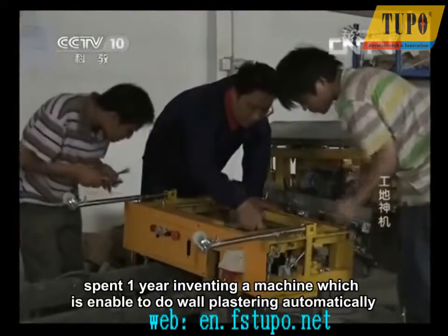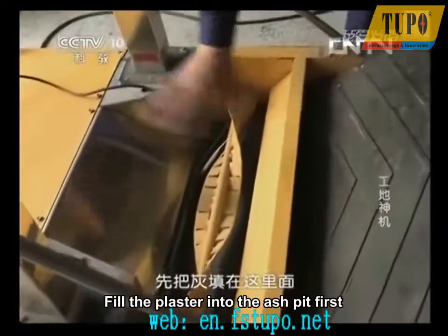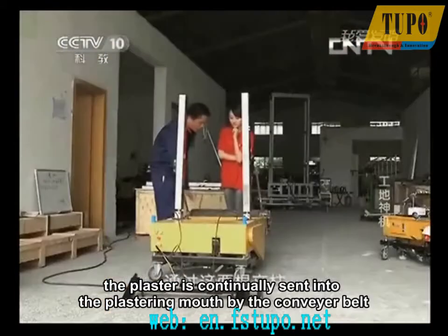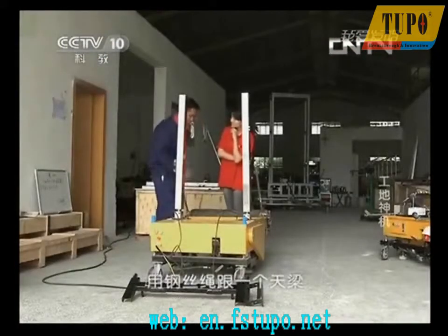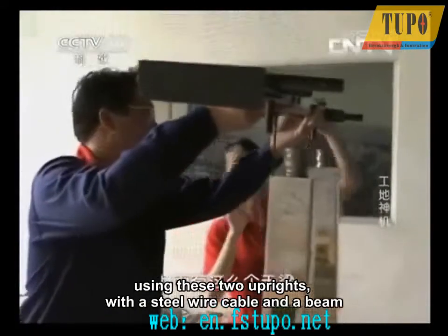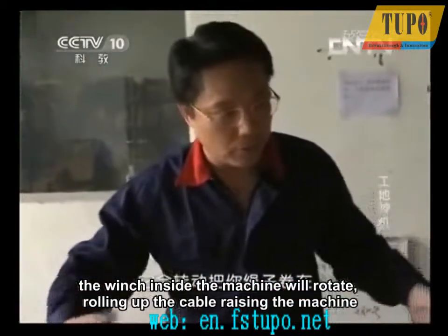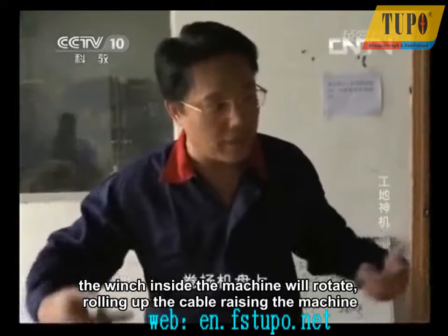Fill the plaster into the ash pit first. The plaster is continually sent into the plastering mouth by the conveyor belt. Using two uprights with a steel wire cable and a beam, the winch inside the machine will rotate, rolling up the cable and raising the machine — which raises the plaster if there is any — without stopping until reaching the top.